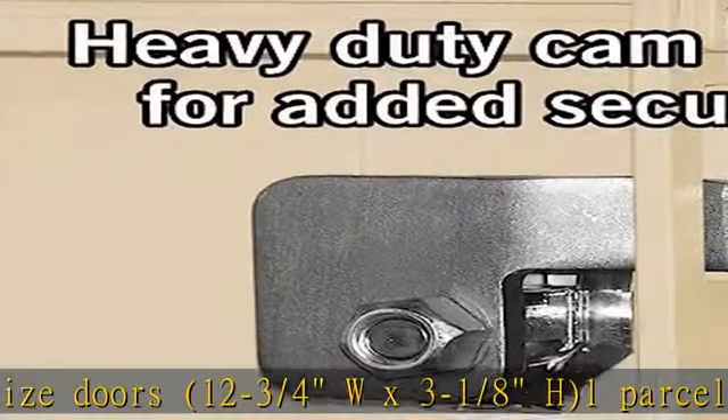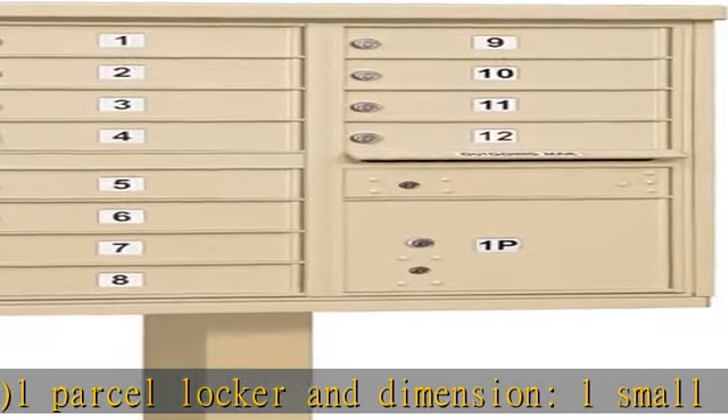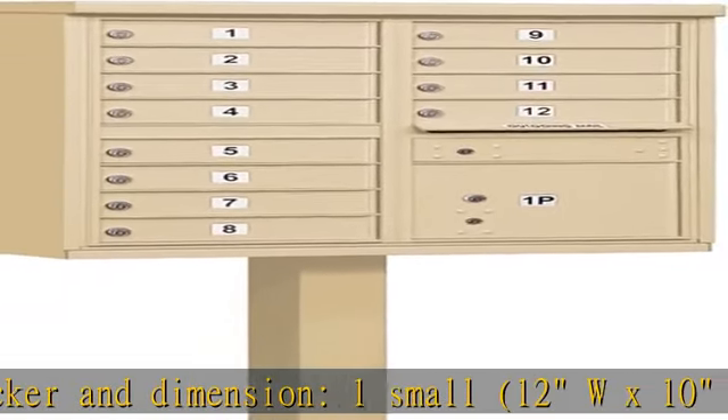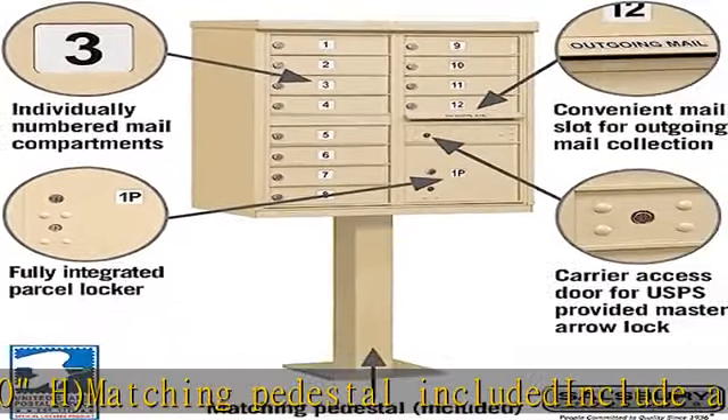Matching pedestal included. Includes a carrier access door for USPS, installed master lock, USPS access type 2. Model number 3312, sandstone. See more product details in the description to get this product today at the best price.